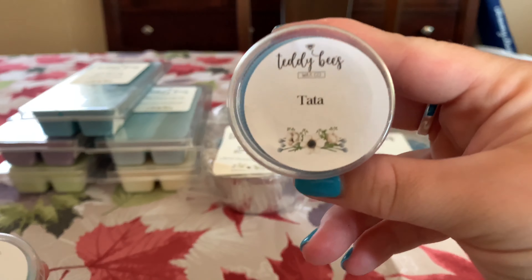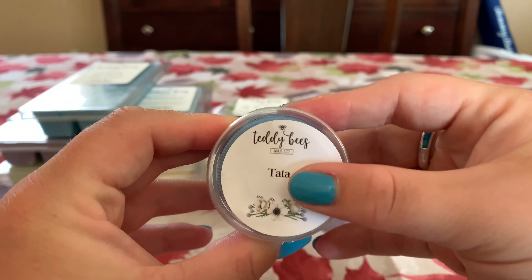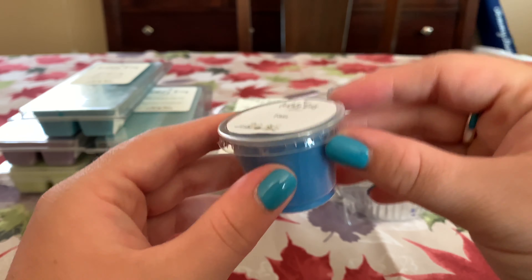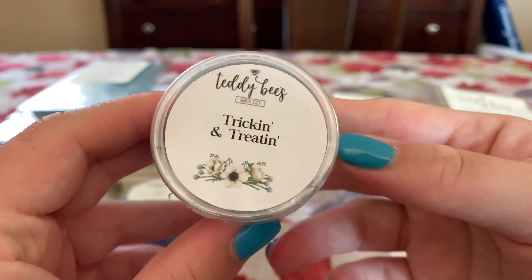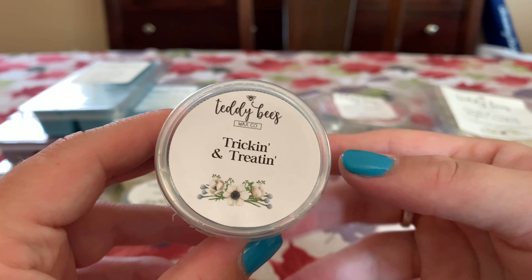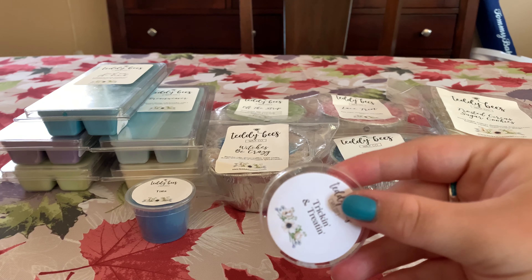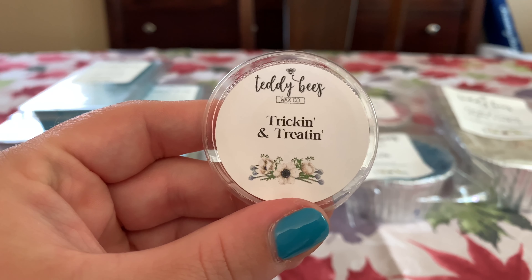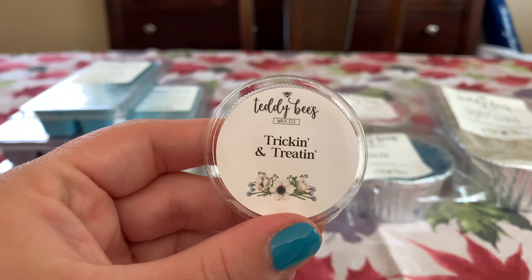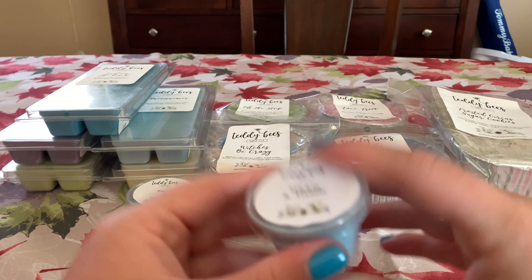We also got samples — Ta-Ta, which I already talked about, and it smells exactly the same. I love that she puts stickers on them because for my storage I set my samples in a drawer, and I can see exactly what it is without even having to pick it up. Then we have Trick and Treat — I'm pretty sure it's cake pops, marshmallow magnolias, beach nights. I think there's pink and blue sugar and beach nights in there too — that's what I'm getting, though I could be completely wrong.